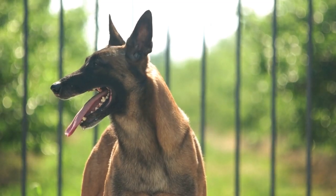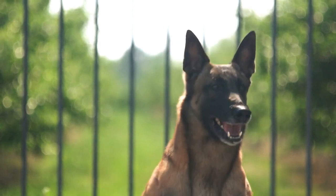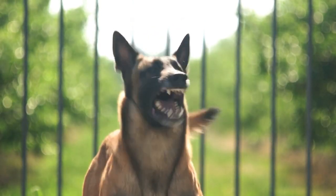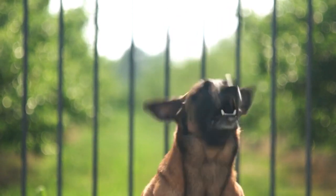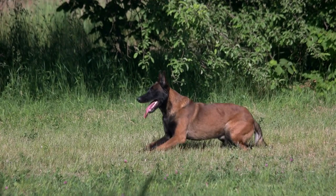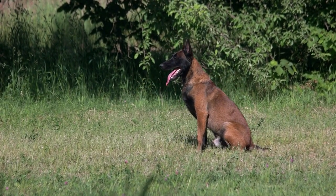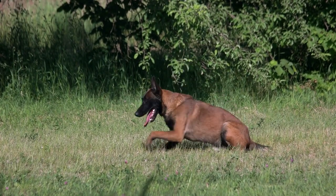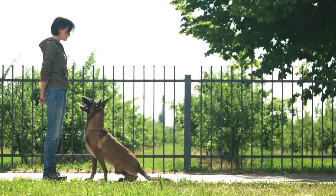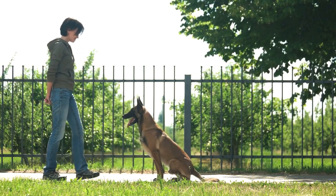Belgian Malinois is a highly intelligent and energetic breed of dog that is commonly used for police and military work, as well as for personal protection and as a companion animal. In this video, we will discuss the biggest problems that Belgian Malinois face and how to prevent and manage these issues.